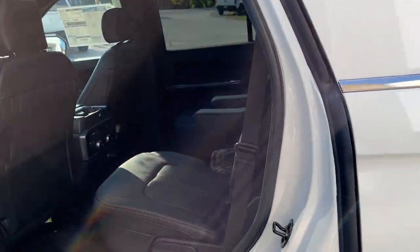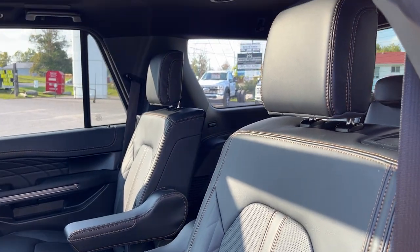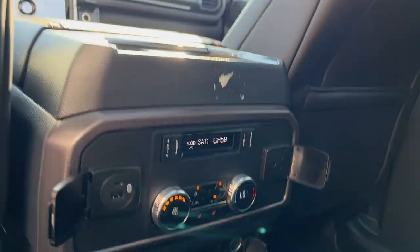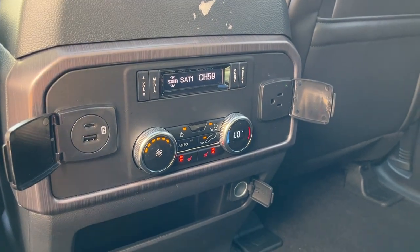Coming around to the interior, you have a black onyx leather-trimmed interior with really comfortable seats front and back, and there are three seats in the back for the rearmost passengers. There's a really nice twin-panel moonroof on here, and the second-row passengers do enjoy heated seats as well as their own climate controls and plenty of power options.